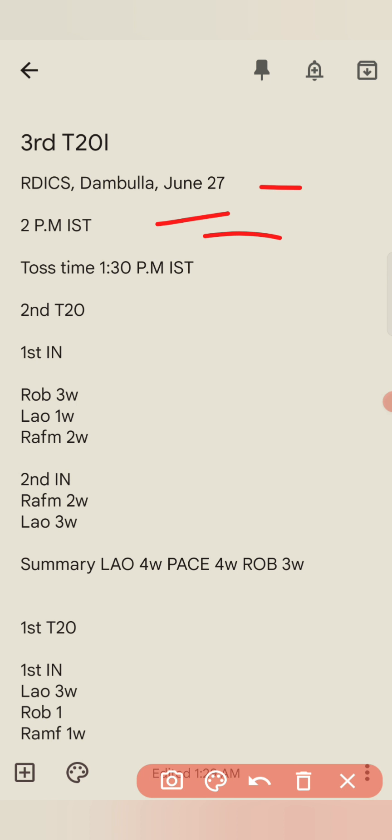Now, until the two matches at this venue — let's see what happened. In the first match, first innings: right arm off-break 3 wickets, left arm orthodox 1 wicket, and right arm fast-medium 2 wickets. So in summary of the first match: left arm orthodox 4 wickets and right arm off-break 3 wickets.